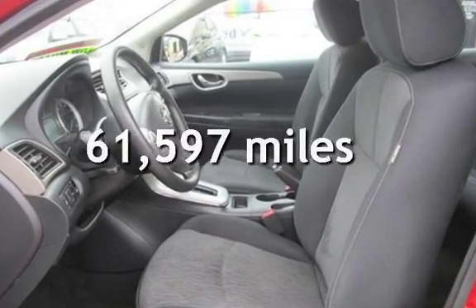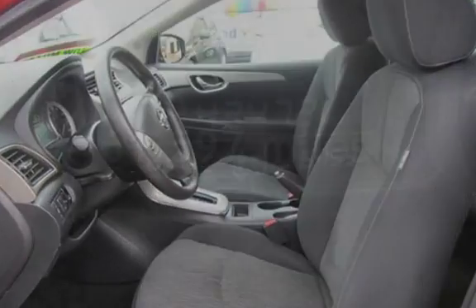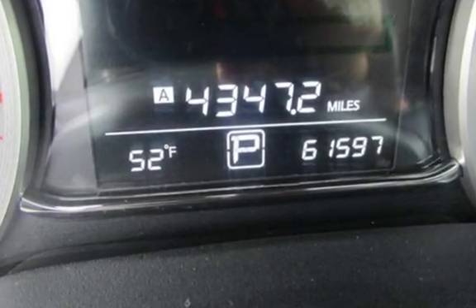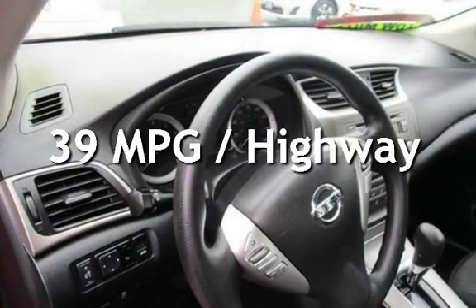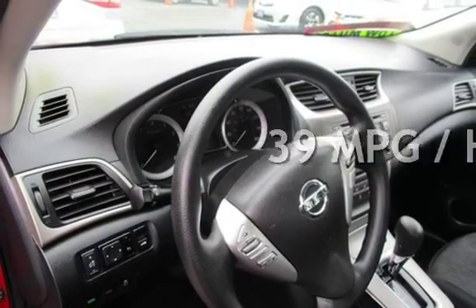This Nissan has less than 62,000 miles on the odometer. Estimated fuel economy for this vehicle is 30 miles per gallon in the city and 39 miles per gallon on the highway.